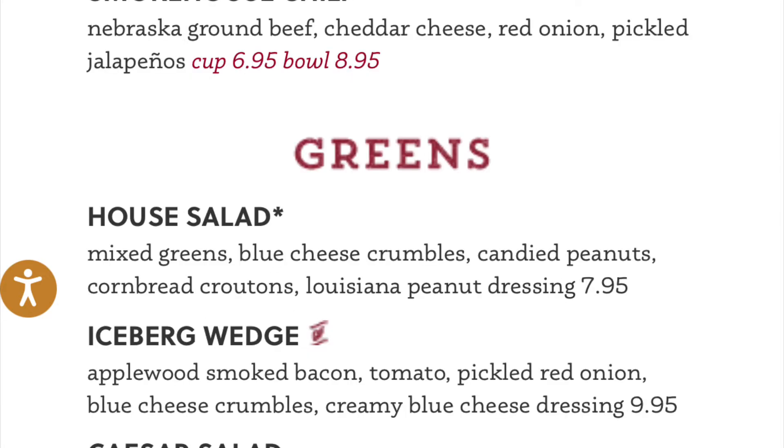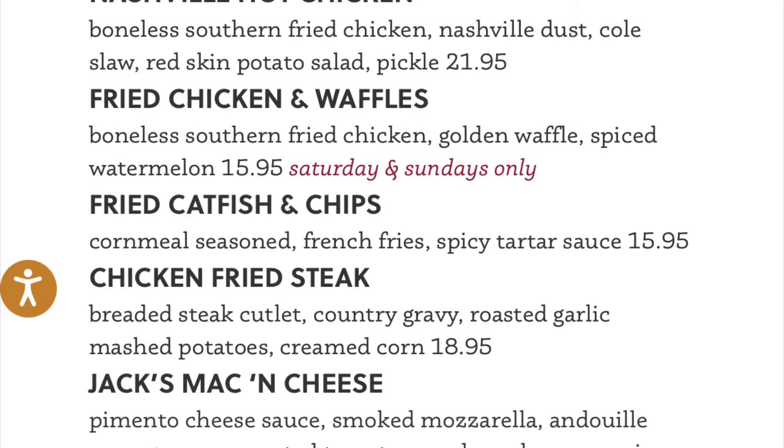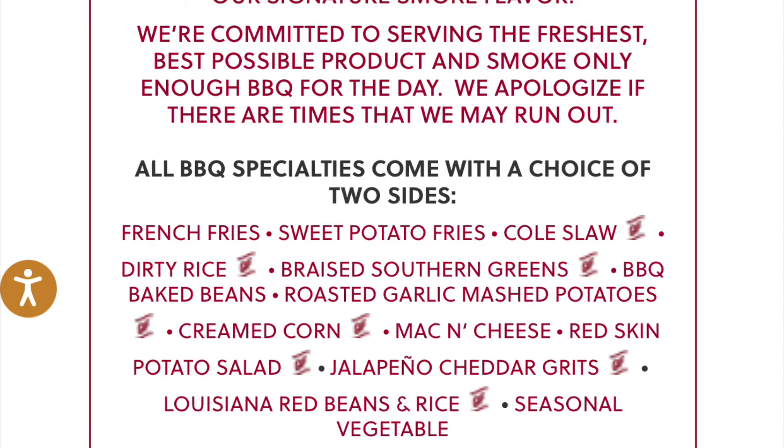My sides were the grits and the potato salad. The potato salad was okay. The grits were good too, but I've had better grits — it's not bad though.